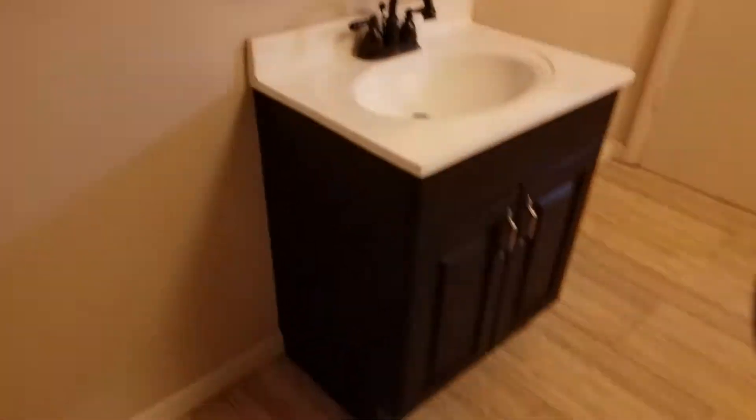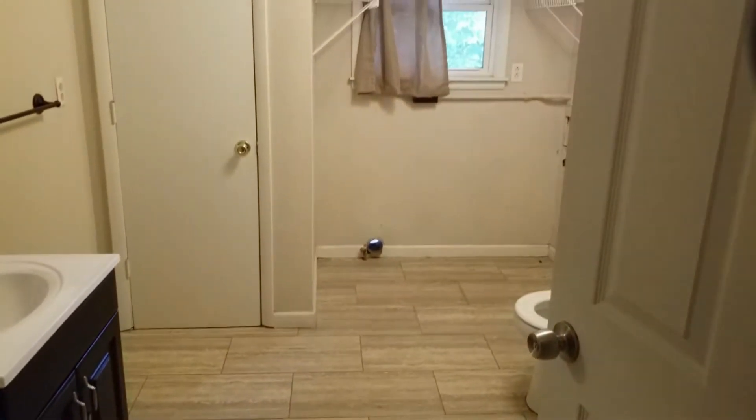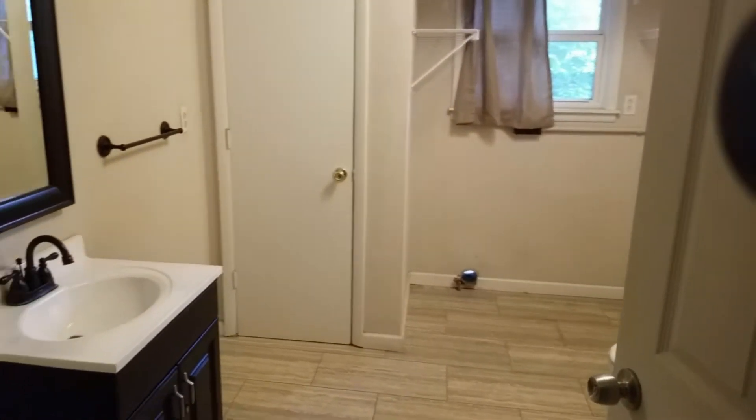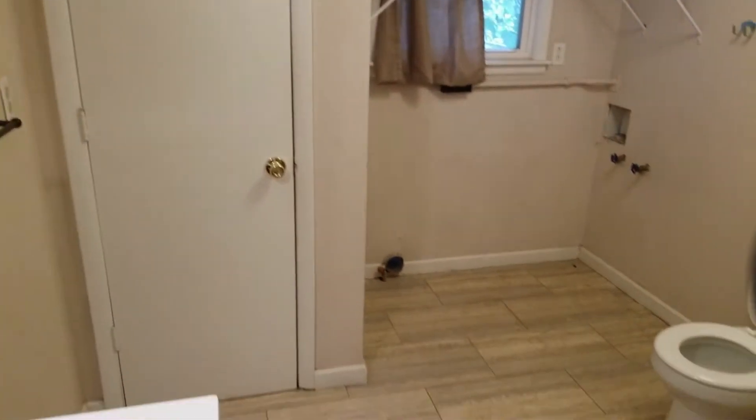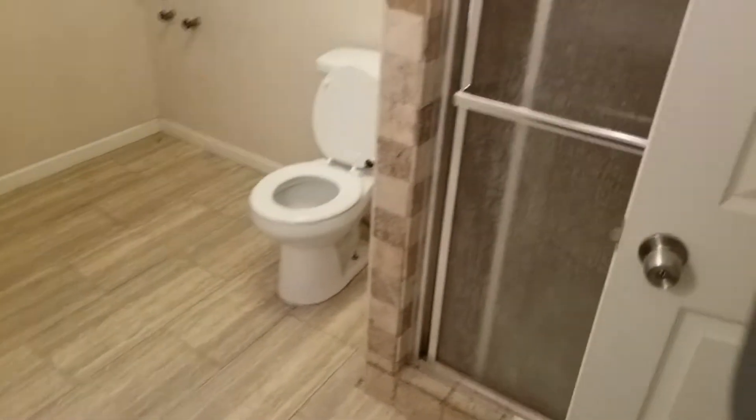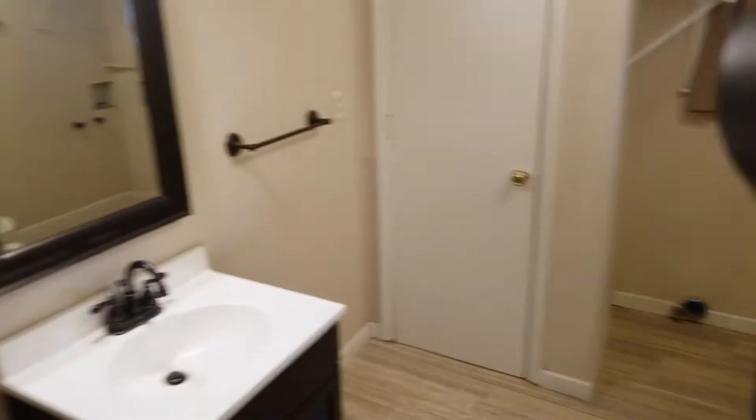Going into the laundry room. The laundry room also has bathroom capabilities. Walls, window, window covering, flooring and trim are all in good condition. All features and fixtures of this room work correctly. The room is clean. Need a couple of bulbs in the vanity light.